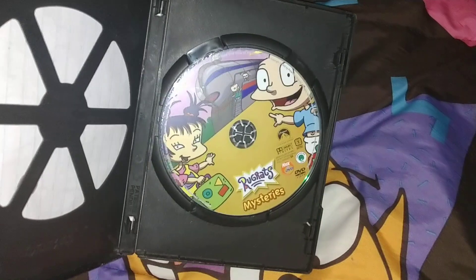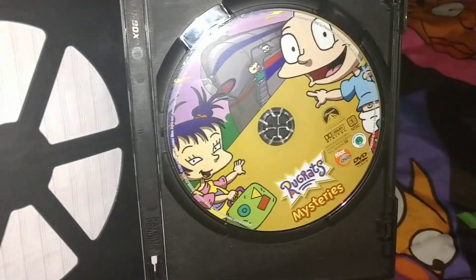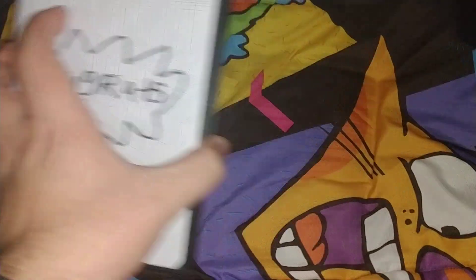Next one is Rugrats Mysteries. Don't really need it anymore — it's not the full seasons, just the first three. 105 minutes and it's from 2003. It says color. There's the disc. Plus it has Grandpa Stories, which used to be a VHS tape — that's the bonus feature on there. That's the main reason I kept it.